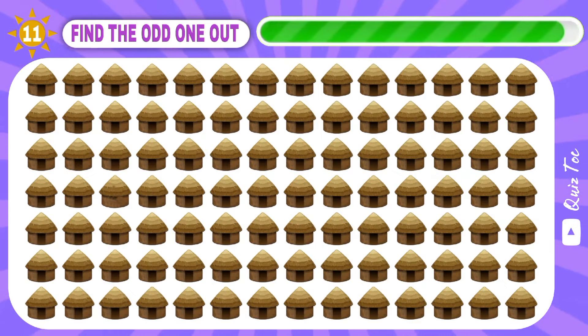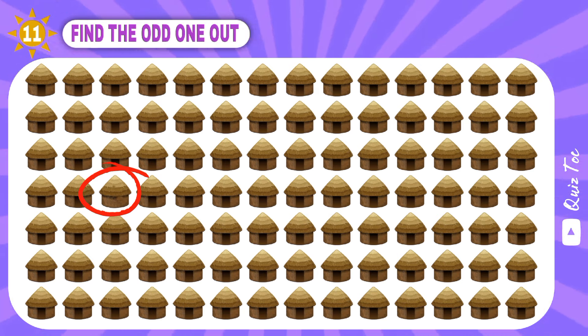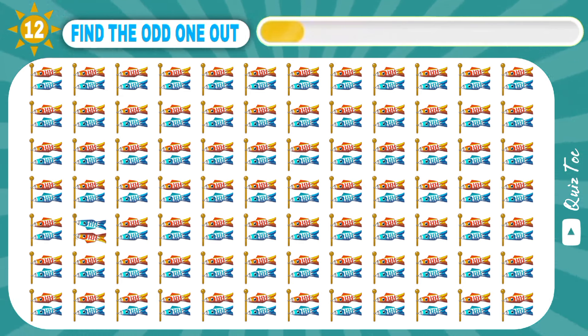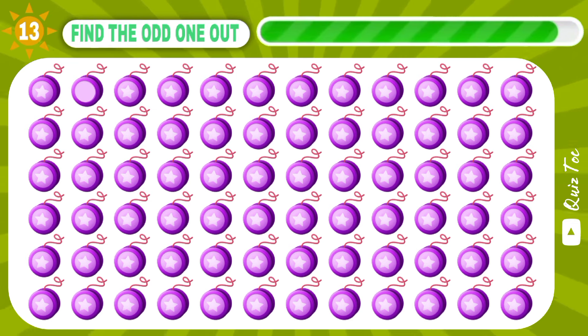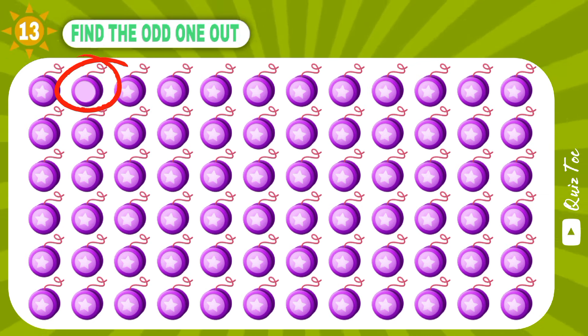Excellent! Woo-hoo! Yep, it is. Good job. Wow, next one is harder.